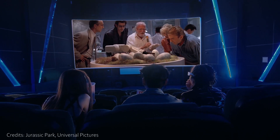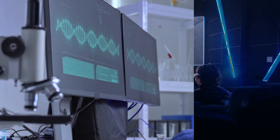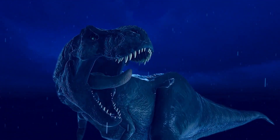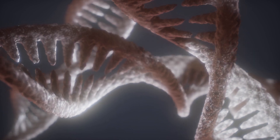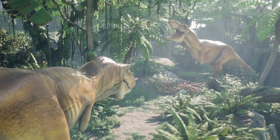In the movies, scientists achieve this spectacular feat of reincarnation by extracting dinosaur DNA from a preserved mosquito concealed in a piece of amber, subsequently bringing various species of dinosaurs back to life. This might, however, beg the question: is this feasible in real life? Can we reconstruct dinosaurs from their DNA and establish a real-life Jurassic Park?